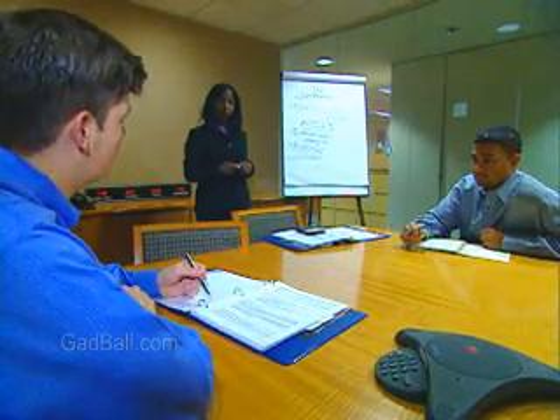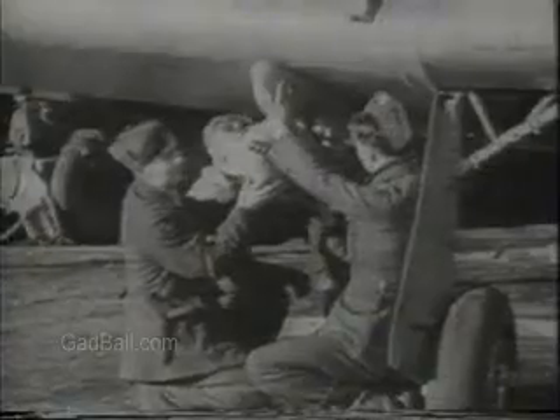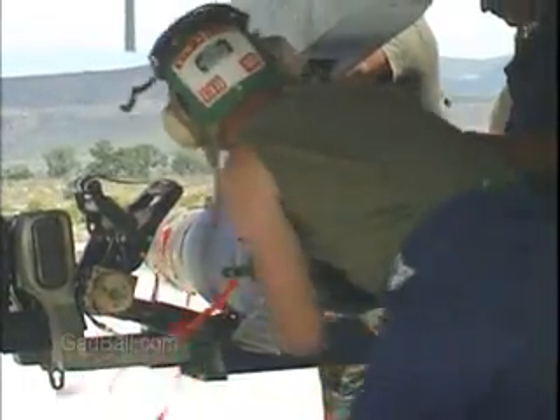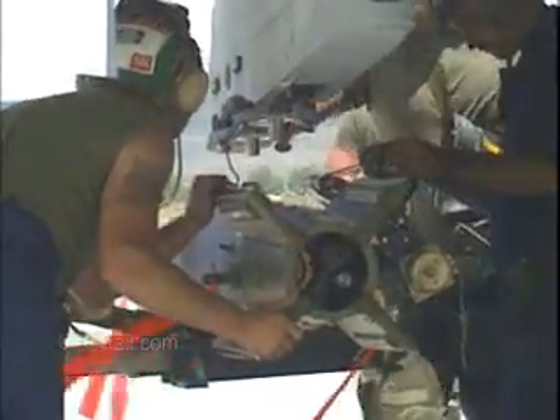Many methods used in operations research were actually developed during World War II to determine where supplies could best be used. In fact, the armed forces continue to rely on operations research analysts, as does private industry.